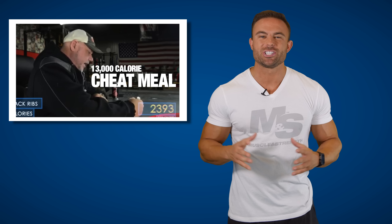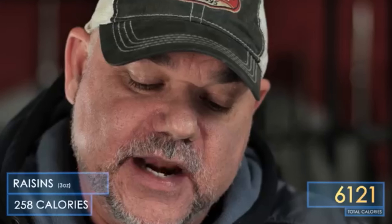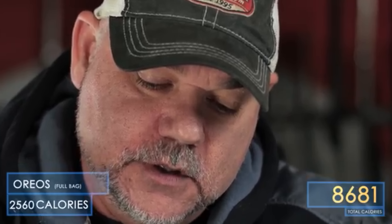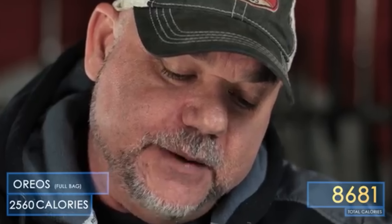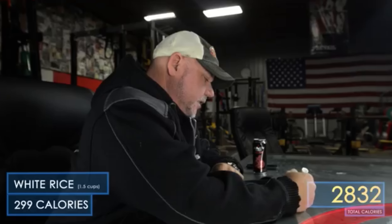Number one: Dave Tate's 13,000 calorie cheat meal. If you think you eat big, you could probably learn a thing or two from Mr. Tate. He pounds a bag of Oreos, and about this time he's starting to feel his heart beat in his stomach. He took a cheat meal and turned it into a cheat day by implementing a little bit of strategy, and the next thing you know he's 13,000 calories in and mission accomplished.